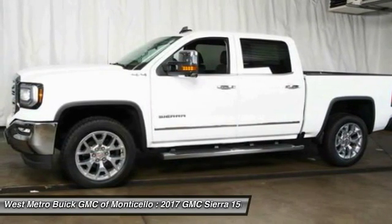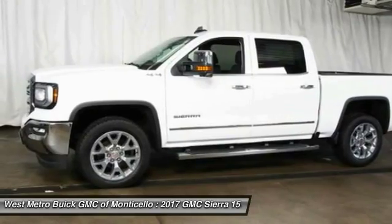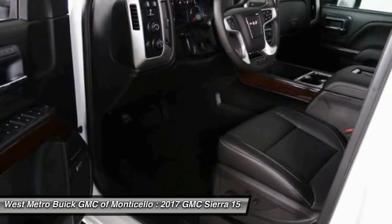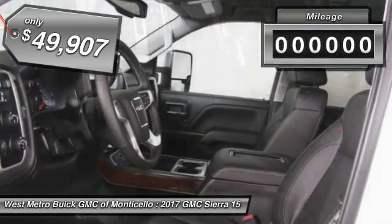Sierra 1500 now comes standard with a Vortec 6.2-liter and 5.3-liter V8 engine, and an electronically controlled automatic transmission that combines high-max hauling capability with precise control, and is priced below $50,000.